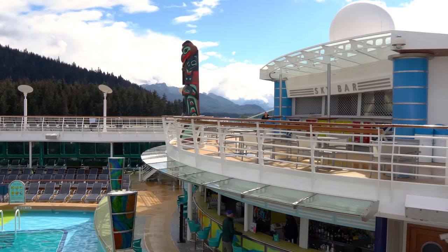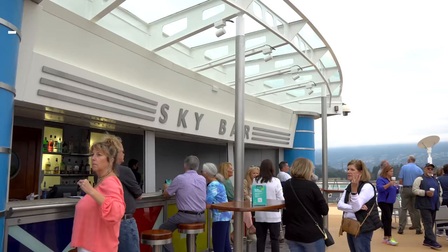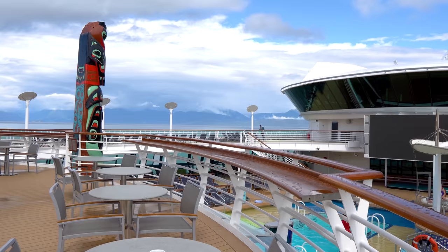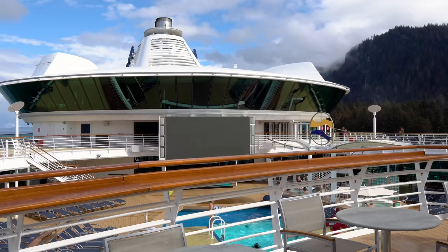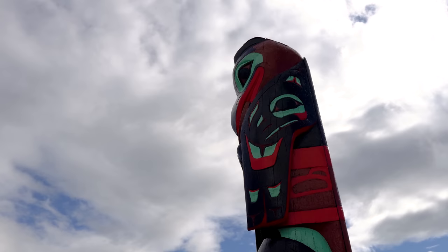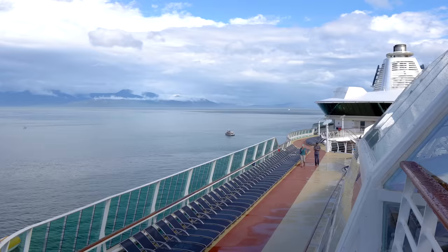You can get frozen cocktails, beer, bottled water, and soda — it's all available. I love the views from the pool deck; in warmer climates it'll have that Caribbean vibe, and even here in Alaska it's a nice way to get outside and enjoy the fresh air. With Radiance of the Seas, you'll also notice these totem pole designs which actually fit in really well with the Alaska motif.